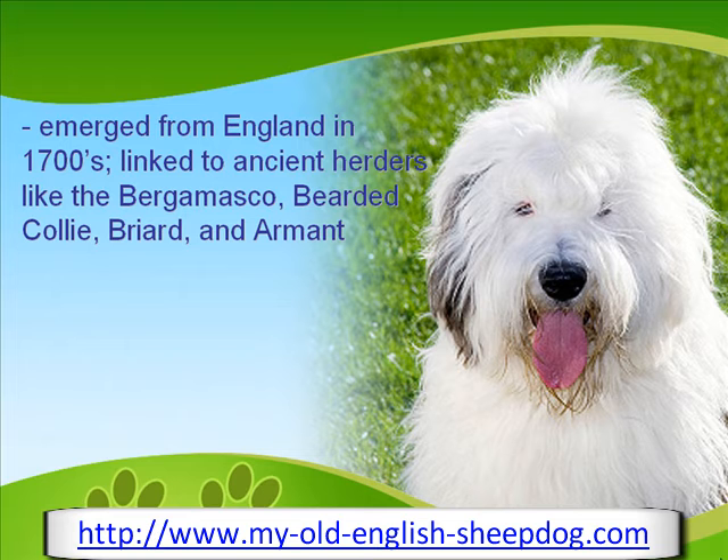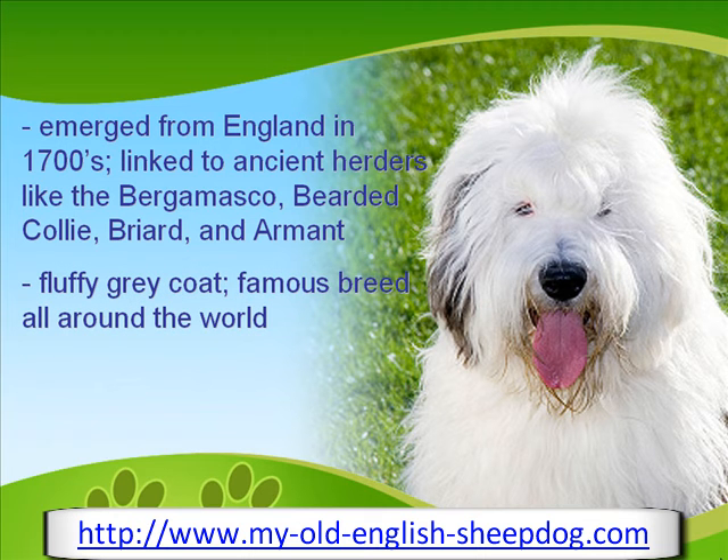This dog is easily recognizable for its fluffy gray coat that drapes its body all over. From herding flocks to being a popular companion dog, from famous television star to print ad model, the Old English Sheepdog is a well-known breed indeed.